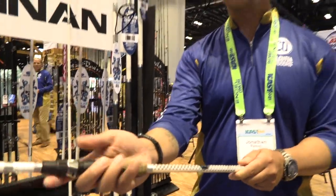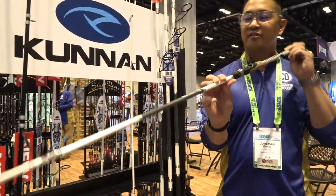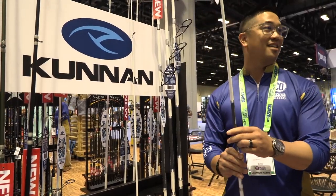You got reverse compressed cork so that you can feel every action. You've got the right actions for the different applications you'll be throwing — whether it's topwaters or swimbaits. You're in the game for minimal cost with this.